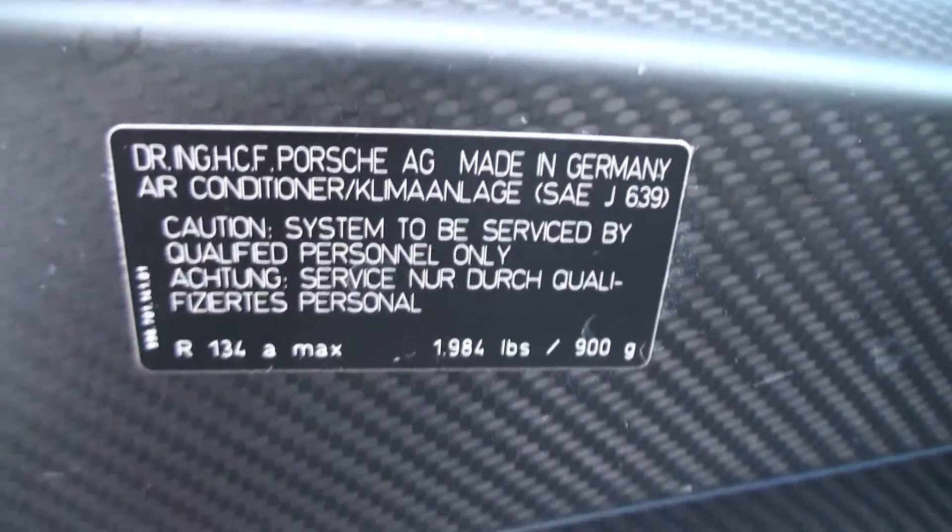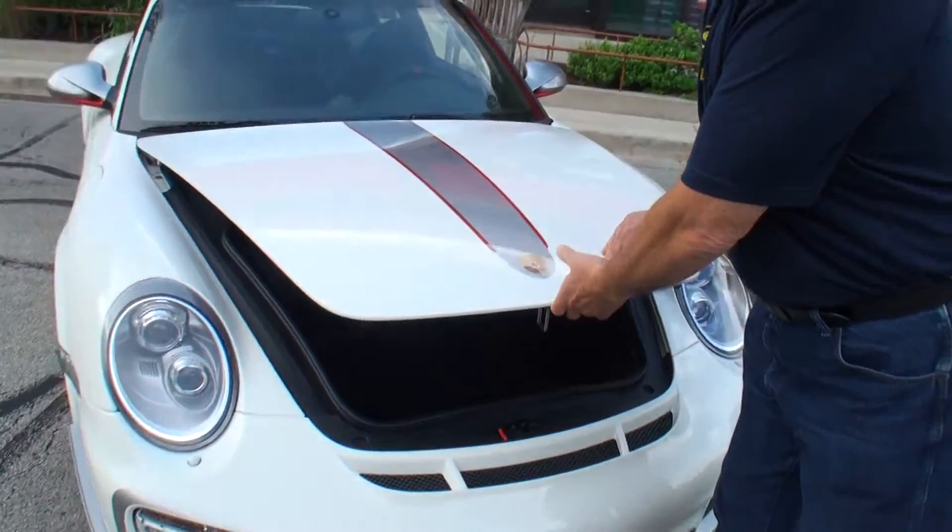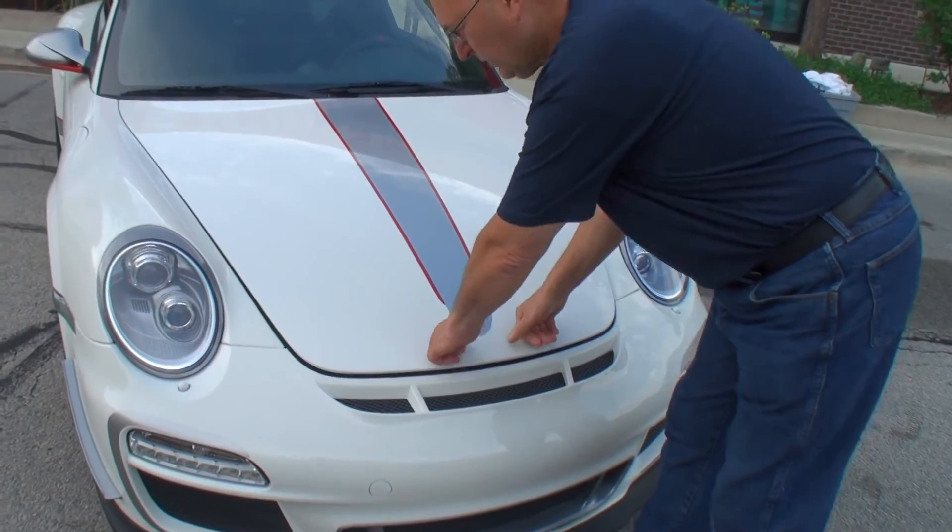It's about 500 pounds lighter than a normal 911. Wow, 500 pounds lighter. It's also got steering headlights — they turn when you turn the wheel. Nice.